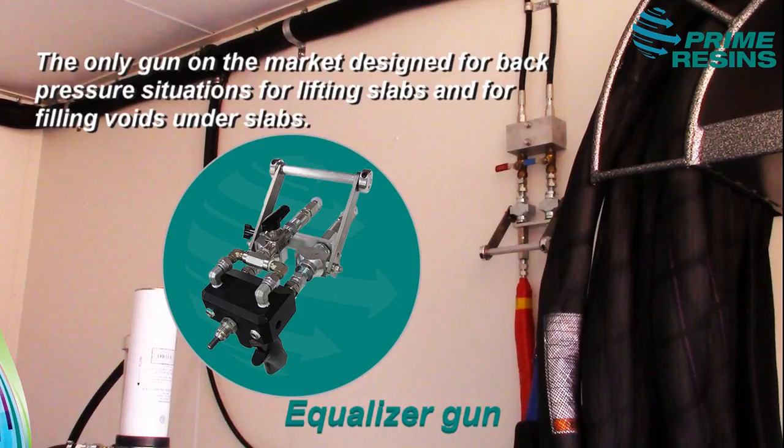Our equalizer gun is the only gun on the market designed to handle back pressure situations for lifting slabs and filling voids up under slabs.